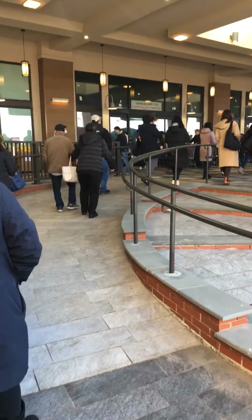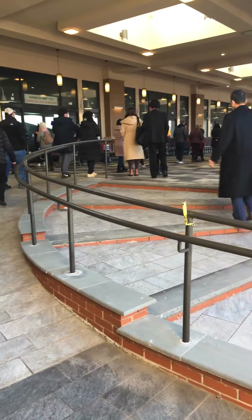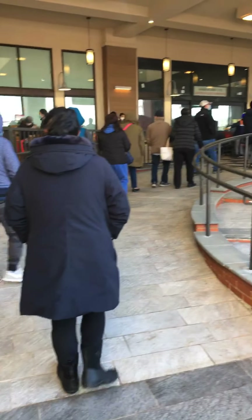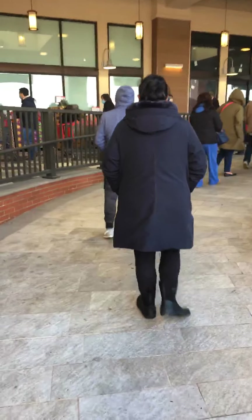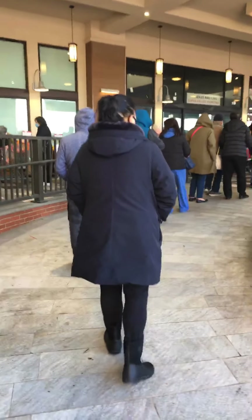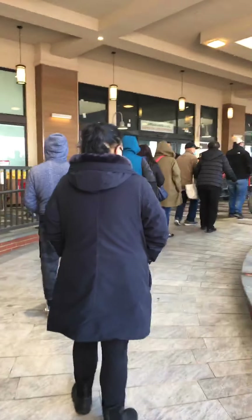I'm inching towards the entrance — look at these wheelchair ramps. This is the wheelchair ramp and these are the stairs, but much more elegant than the old wheelchair ramp at the old H-Mart, which is around the corner from here.